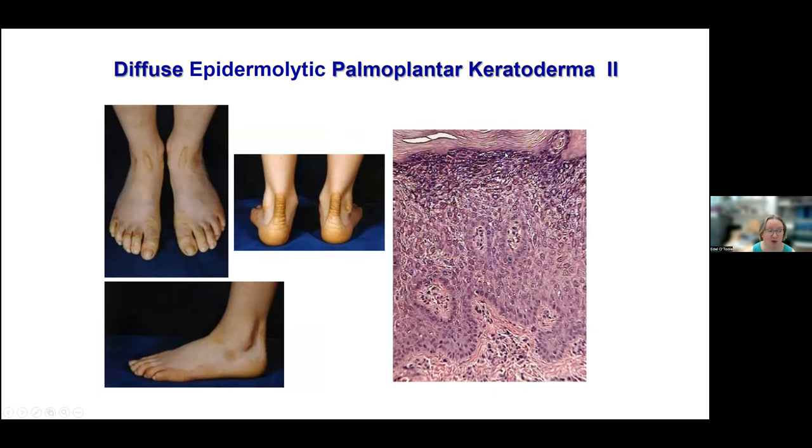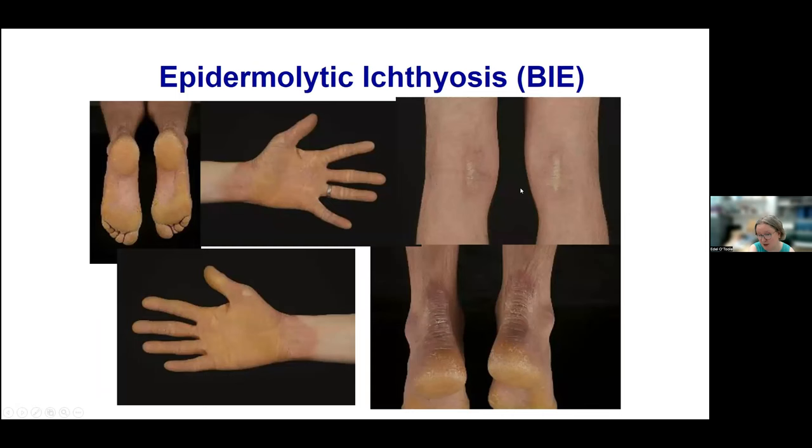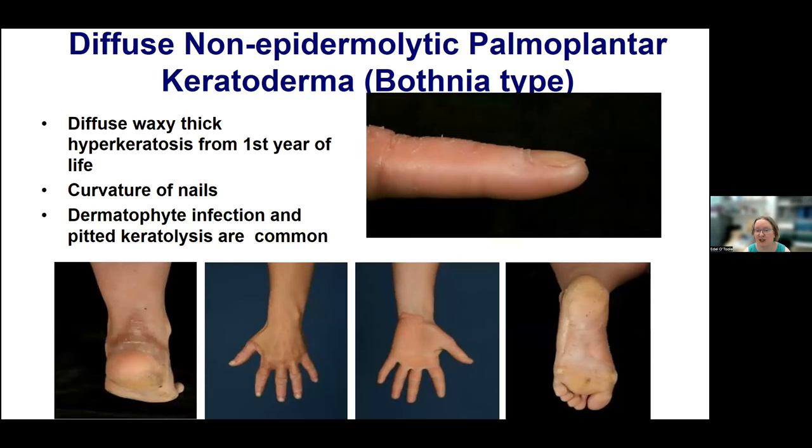If you biopsy these patients you would see epidermolysis in the upper spinous and granular layers. Epidermolytic ichthyosis, previously known as epidermolytic hyperkeratosis, can also cause a palmoplantar keratoderma with mutations in keratin 1. A clue that it might be epidermolytic ichthyosis as opposed to a keratin 9 mutation might be hyperkeratosis in the flexors — for example, in the popliteal and antecubital fossae — or a definite history of blistering. Diffuse non-epidermolytic palmoplantar keratoderma of the Bothnea type is a diffuse, waxy, thick hyperkeratosis from the first year of life, with curvature of the nails; dermatophyte infection and pitted keratolysis are common.